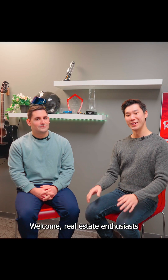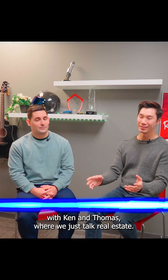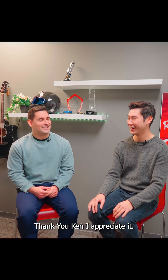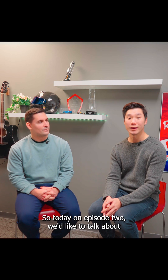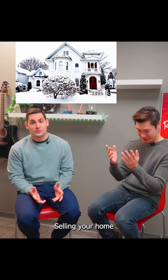Welcome, real estate enthusiasts. Welcome to episode two of Unscripted with Ken and Thomas, where we just talk real estate. Liking the new look, Thomas. Thank you, Ken, I appreciate it. And of course, our new set — I think it's finally complete. So today on episode two, we'd like to talk about selling your home during the winter.